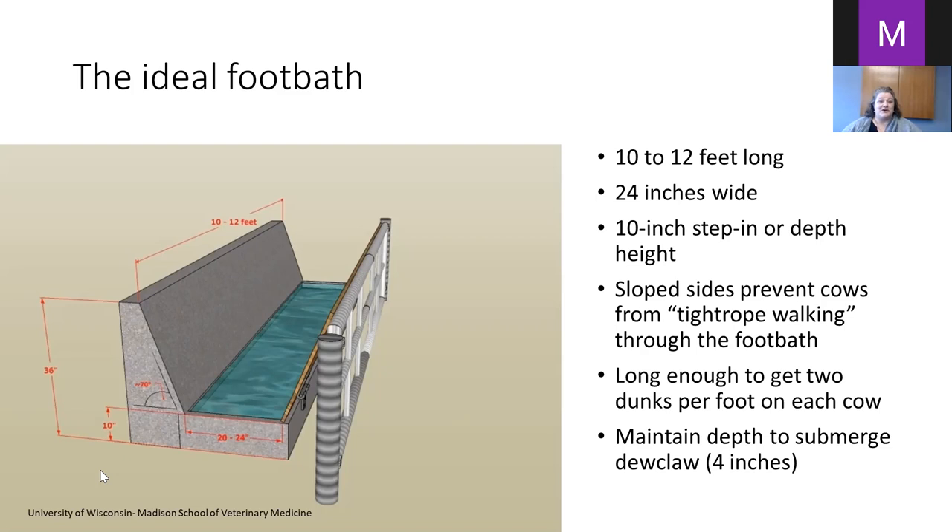The sloped sides prevent what I'd call tight-rope walking. I have an interesting story: I went to a farmer's farm, scored lesions on his entire herd, and almost all of his lesions were on the rear left foot. I watched his cows walk through the foot bath — it was only six feet long — and every single cow walked along the side with her rear left foot without ever putting it into the solution. The sloped wall prevents that from happening.